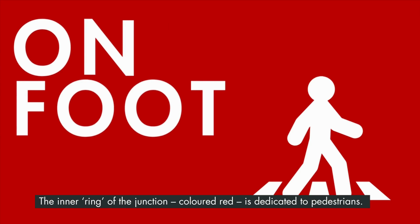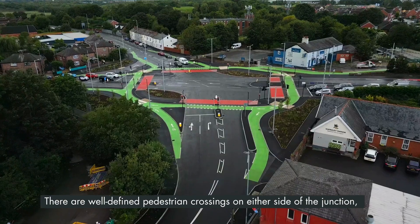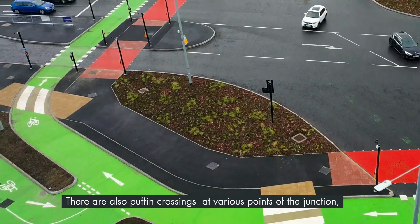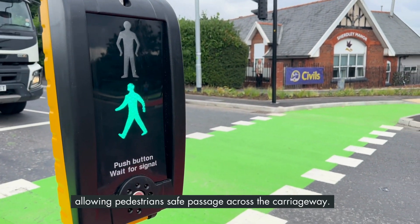The inner ring of the junction, coloured red, is dedicated to pedestrians. There are well-defined pedestrian crossings on either side of the junction, providing a safe place for pedestrians to cross the cycle lane. There are also puffin crossings at various points of the junction, allowing pedestrians safe passage across the carriageway.